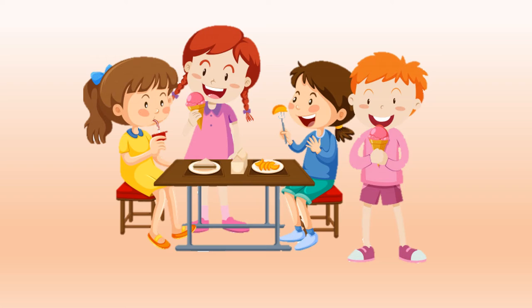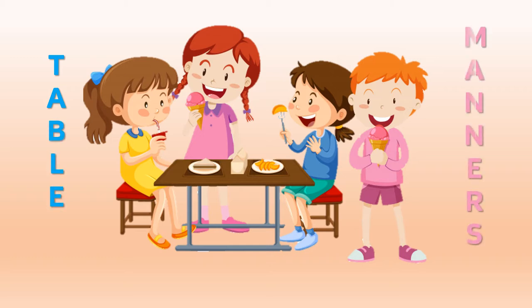Hello boys and girls! How are you? In today's video we are going to talk about table manners. We are going to show you the differences between good behavior and bad behavior while having a meal with our family and friends.